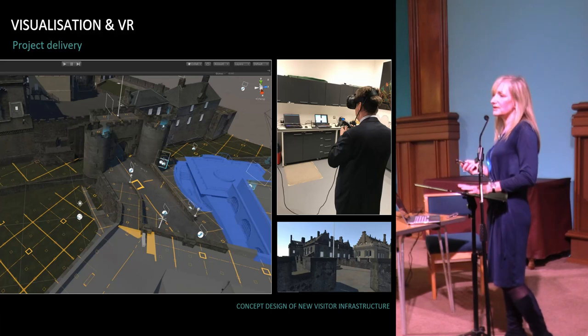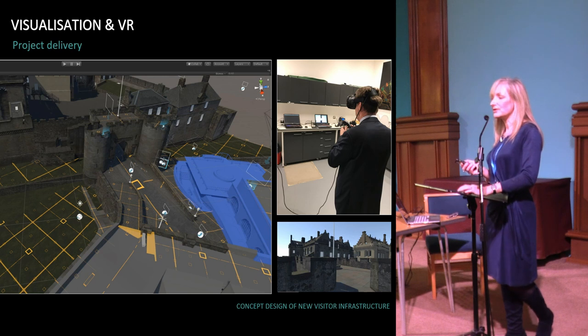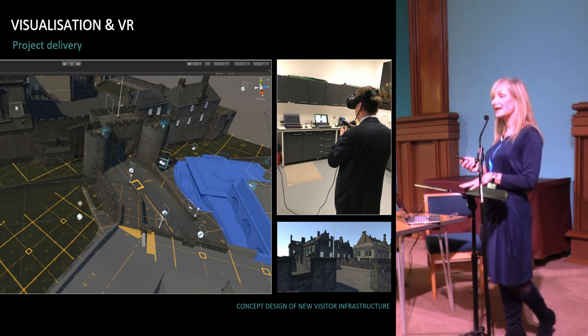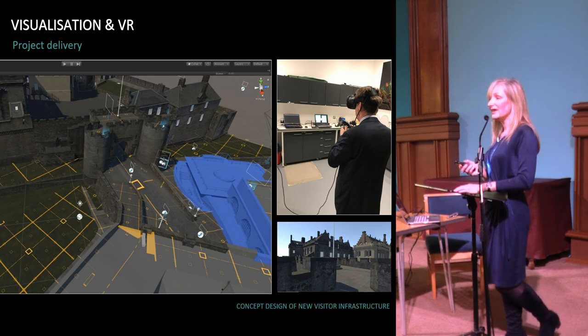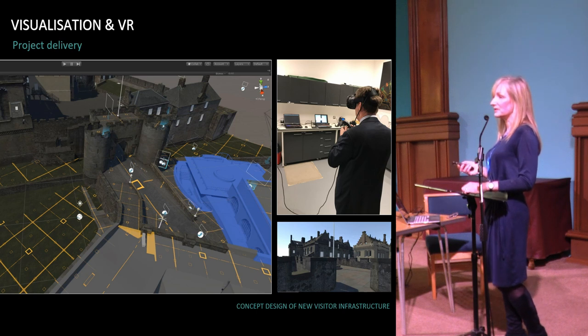And then there's visualisation in VR. This is a photo of our chief executive taking a walk around the proposed operated café at Stirling Castle — he was actually able to experience the space as it would be when built. That's a really exciting use for project delivery.